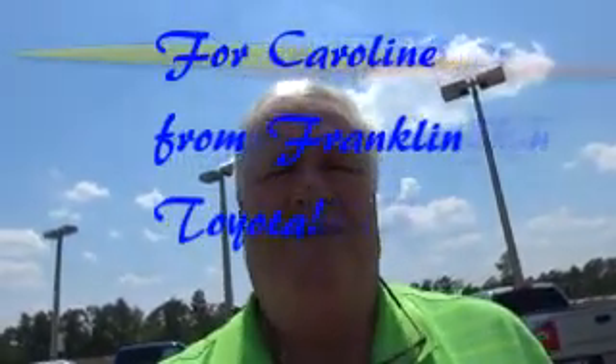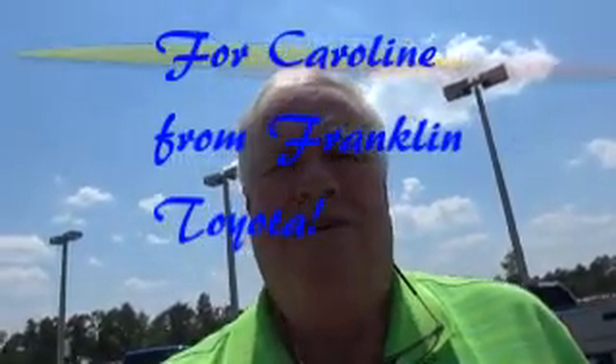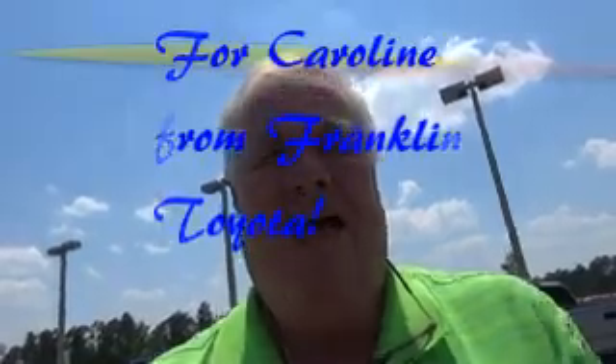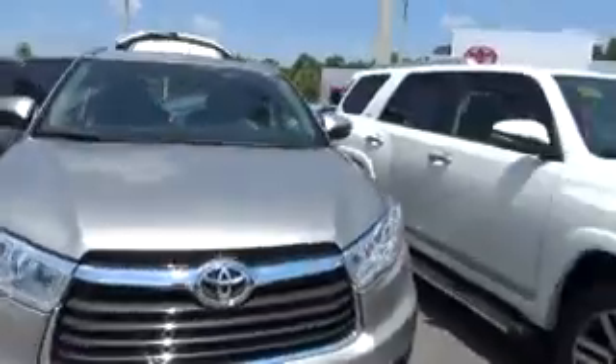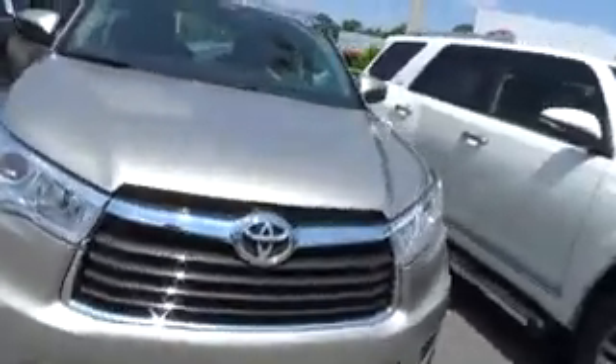Big Papa here at Franklin Toyota, fixing to show you the 2014 Highlander. Here's your front view — fog lights, sunroof, very nice vehicle.